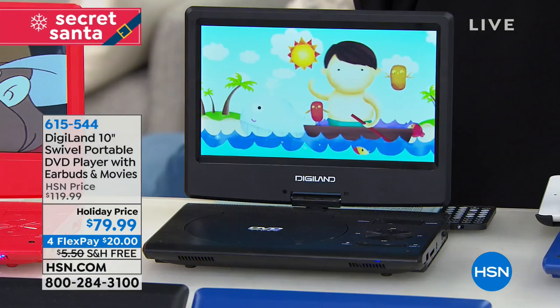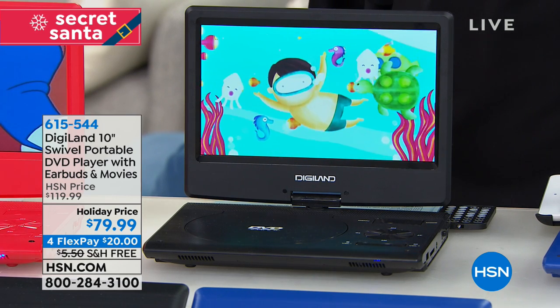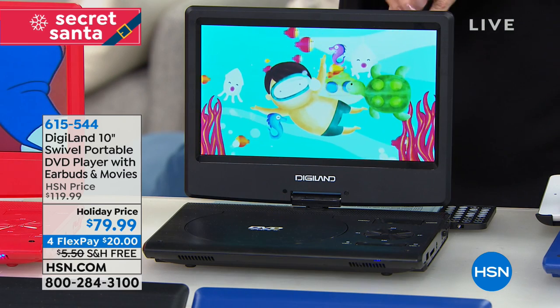It's $40 off, so it's under $80 to get that beautiful big 10-inch screen - I think the biggest one we've ever offered on a DVD player. And you can get it home interest-free for $20.